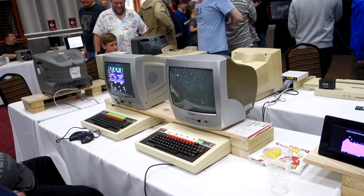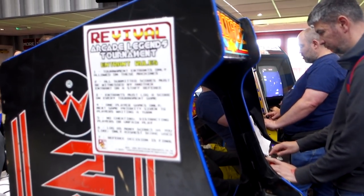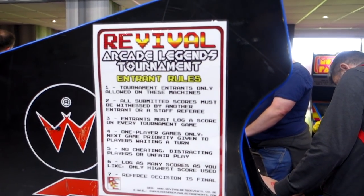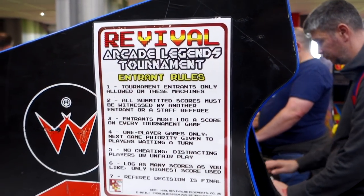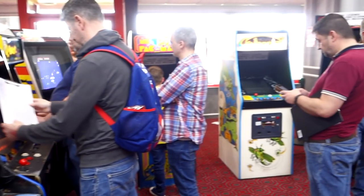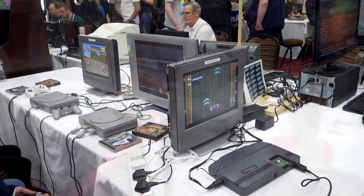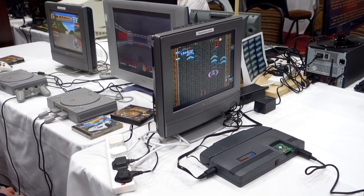Later on they were also playing some football game on there as well. Here's some of the arcade cabinets - these ones you actually had to sign up for and take part in some sort of tournament. I didn't really have a look, which is a shame, because I think I'm fairly good at some arcade games.